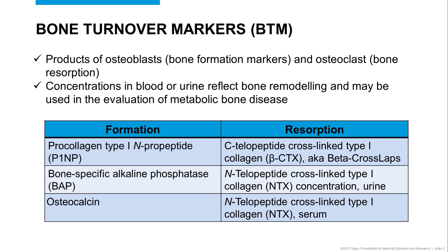The most common bone resorption markers include the C-telopeptide cross-linked type 1 collagen, or CTX, also known as beta-cross-lab, N-telopeptide cross-linked type 1 collagen, or NTX, which can be measured both in urine and serum.